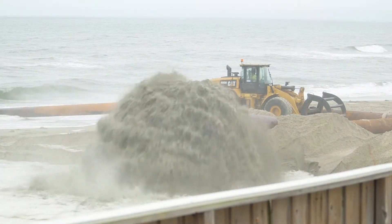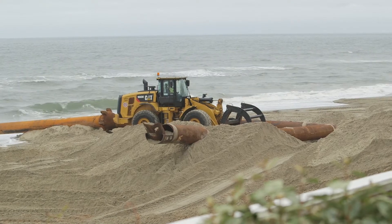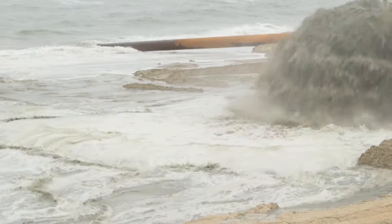With the equipment that we use to build these projects, we stack a lot of that sand up on the dry sand beach. It's cheaper and it's faster, and we use the forces of nature to move that material out into deeper water and place it the way that nature would like the profile of the beach to be configured.